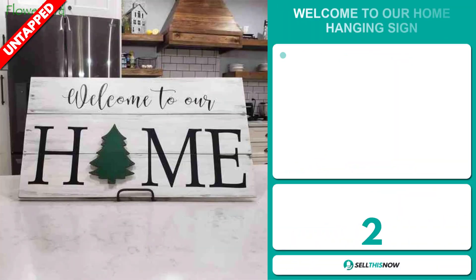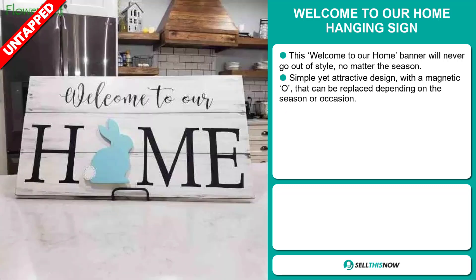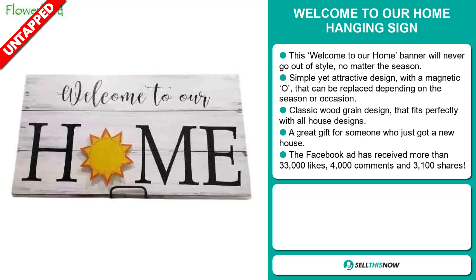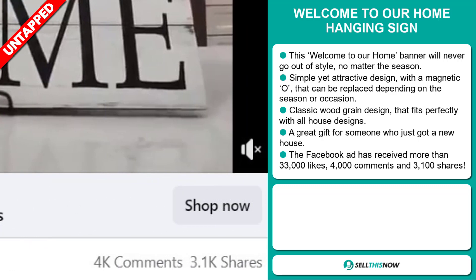Our next product is the Welcome to Our Home Hanging Sign. This Welcome to Our Home banner will never get out of style no matter the season. It's a simple yet attractive design with a magnetic O that can be replaced depending on the season or occasion. It has a classic wood grain design that fits perfectly with all house designs, and it's a great gift for someone who just got a new house. The Facebook ad has received more than 33,000 likes, 4,000 comments and 3,100 shares.